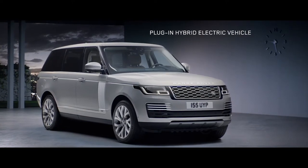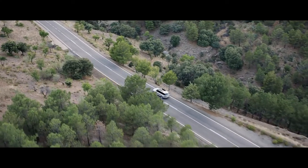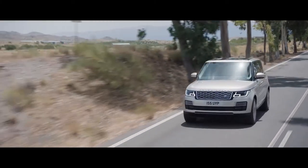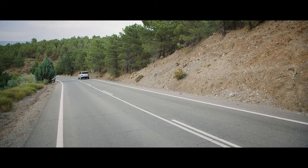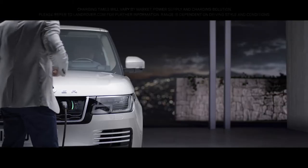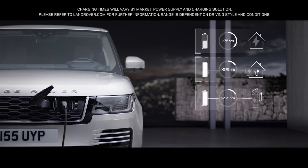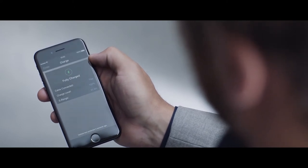The all-new P400E represents an important new chapter in Range Rover's distinguished history — a composed and luxurious ride with Range Rover capability and impressive combined emissions of 64 grams per kilometer. With the option to charge at home or in designated public places, the new Range Rover is as convenient as it is impressive. Easy home and public charging is supported by the Land Rover InControl app, which allows the driver to use a smartphone to check key information like charge levels and charging times.